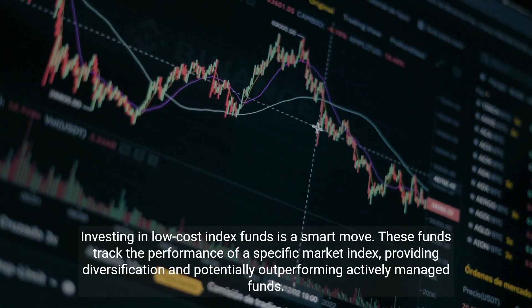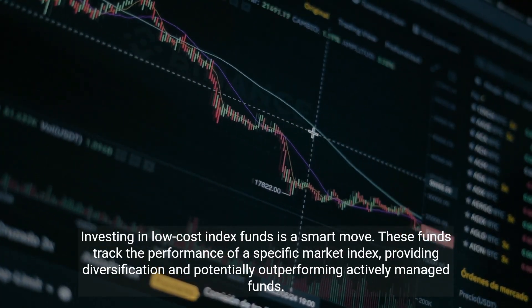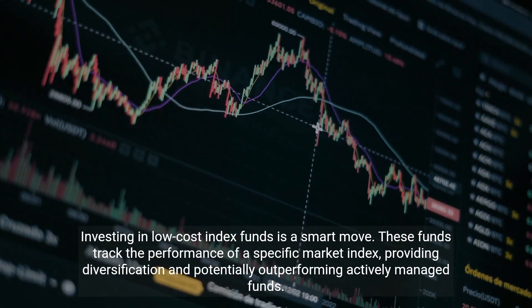Investing in low-cost index funds is a smart move. These funds track the performance of a specific market index, providing diversification and potentially outperforming actively managed funds.